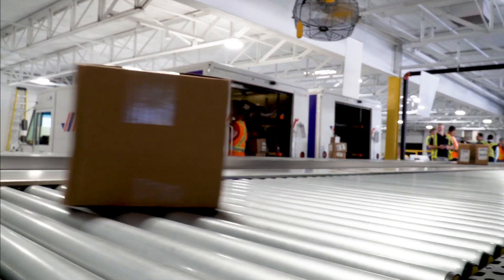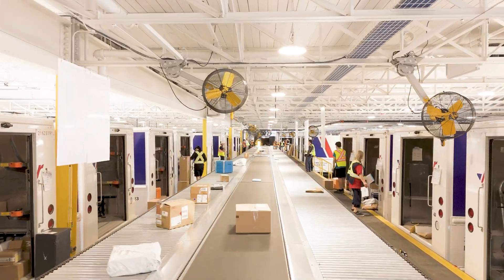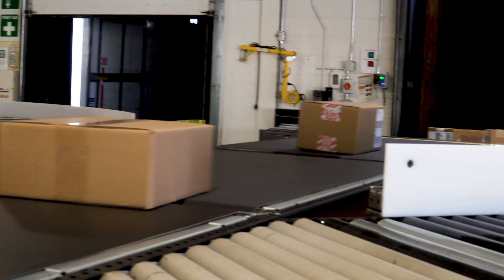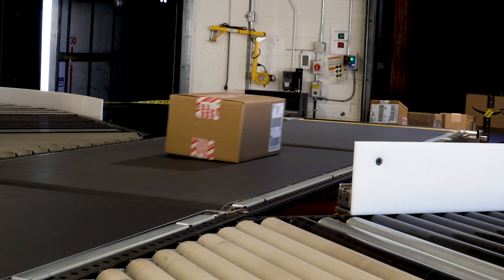The newly installed system at this facility offers exceptional flexibility to meet diverse operational needs. This adaptability ensures that Purolator can efficiently handle parcels of all sizes.